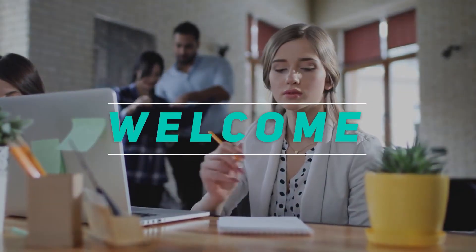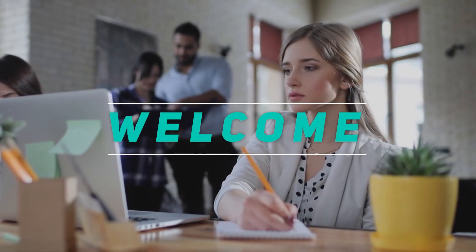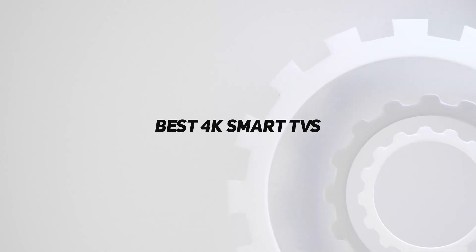Hey, welcome back to my channel. In this video, I'm gonna talk about the top 5 best 4K smart TVs.